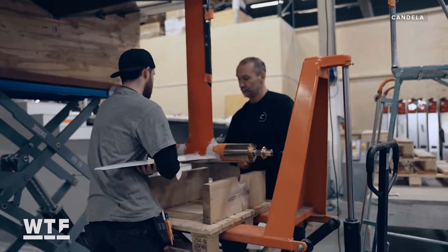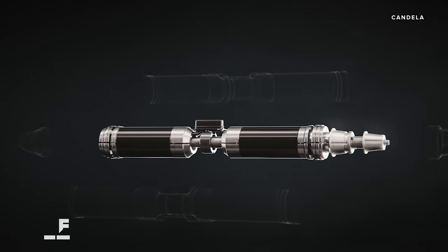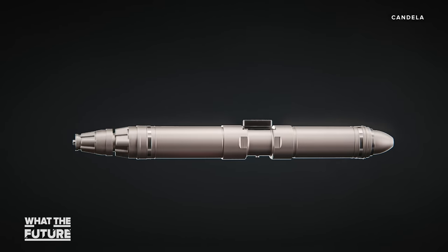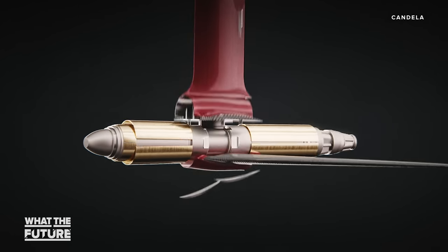Shaped like a torpedo, the C pod directly drives the propellers, making it super efficient. There's no transmission or cooling system — the whole thing is cooled by the flow of seawater or lake water. All that means less maintenance and running costs.